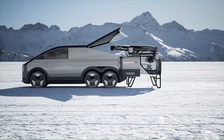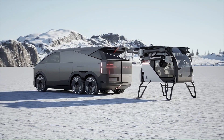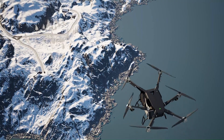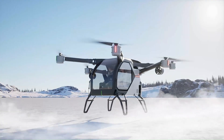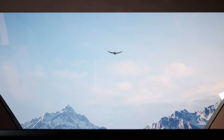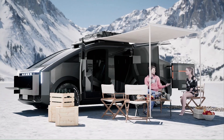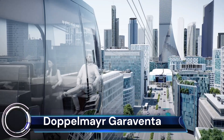The modular design allows the air and ground modules to be separated and combined easily. The eVTOL air module can take off and land vertically without a runway. It can be flown manually or in autopilot mode, features a 270-degree panoramic cockpit for stunning views, and is equipped with a multi-parachute rescue system for emergencies.